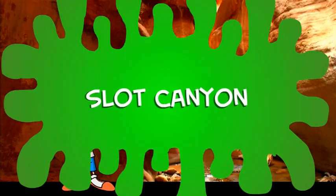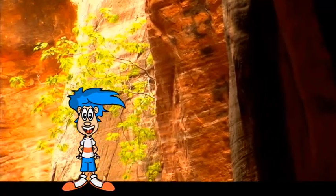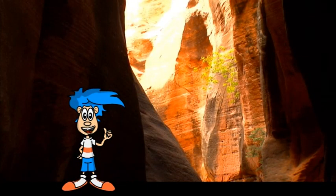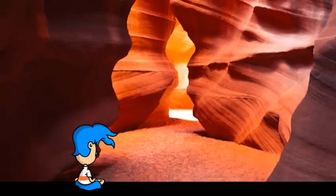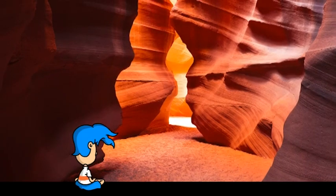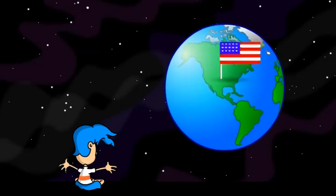Well, what do you know? It's a slot canyon! A slot canyon is the same as a regular canyon, except that a slot canyon is incredibly narrow! Slot canyons are really unique and are only found in a handful of places around the world, like Spain, France, Australia, and the United States!